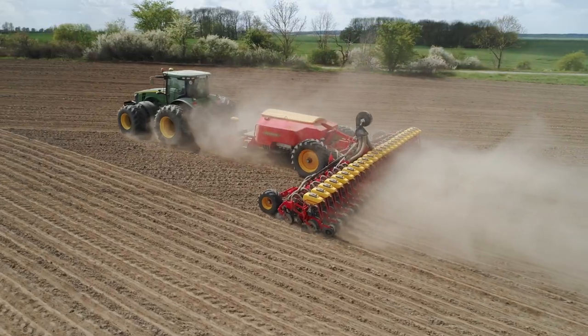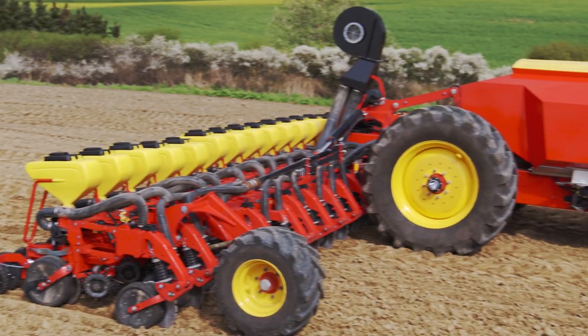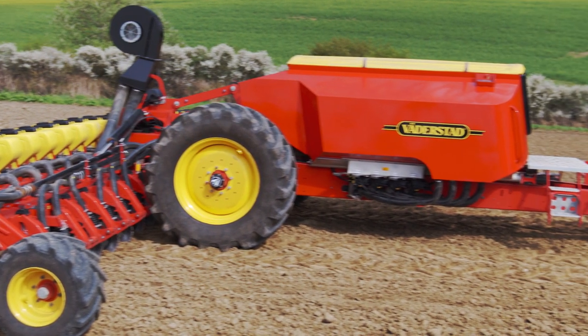Tempo L is available with high capacity fertilizer output and a 5,000 liter fertilizer hopper, or as a seed-only version.